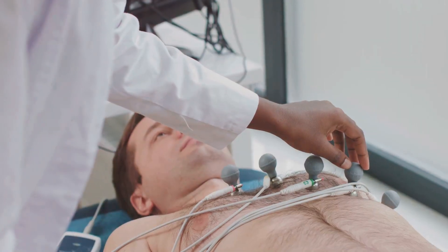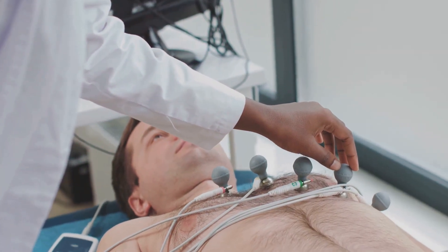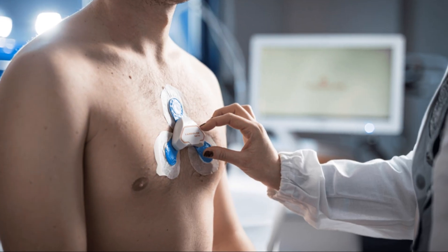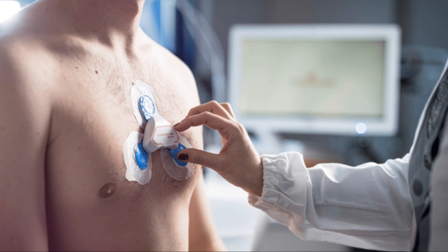You'll visit a clinic where a cardiac physiologist or nurse attaches the monitor to your chest. These are connected to the wireless Holter monitor device — it's easy to carry. The whole setup usually takes around 20 minutes.